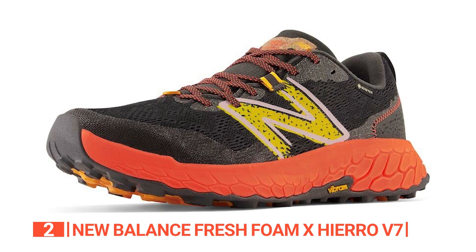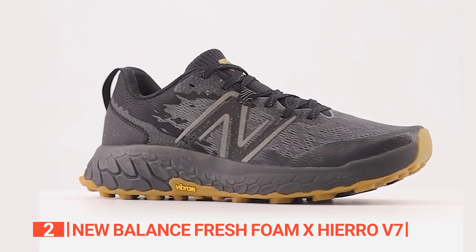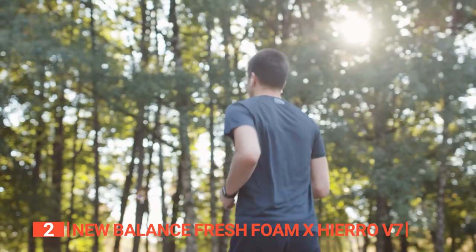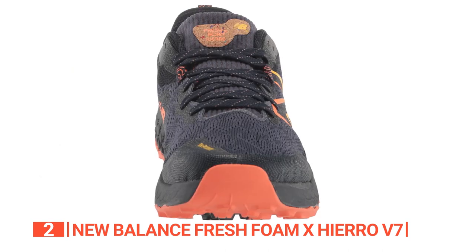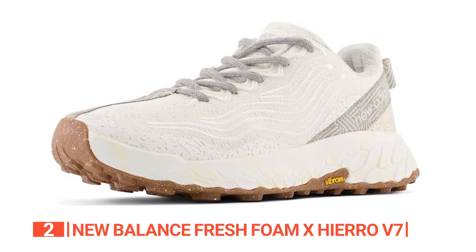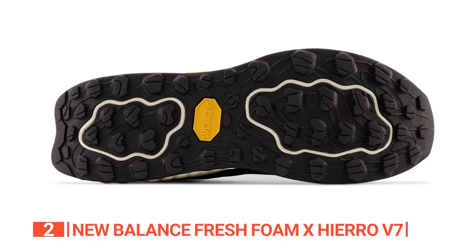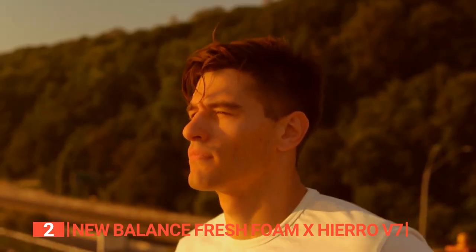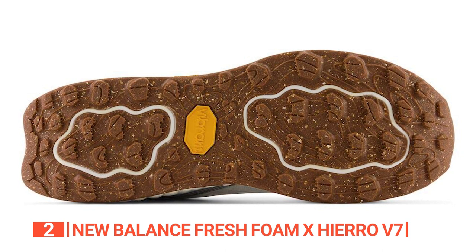The second product on this list is the New Balance Fresh Foam X Hiro V7. These shoes offer the ideal combination of comfort and off-road performance. This shoe is approximately 1.3 ounces lighter than previous models — a significant leap for this historically heavier footwear. Its cutting-edge Vibram outsole is specially designed to vanquish any terrain, with advanced traction technology ensuring unwavering grip and stability on uneven and off-road surfaces.